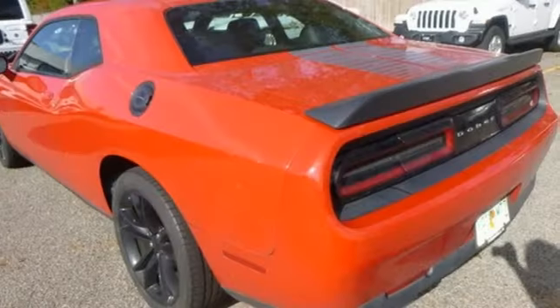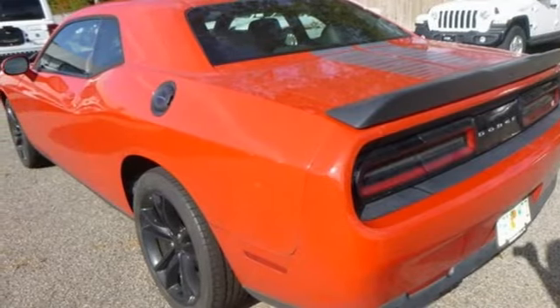Power, performance, passion — Dodge. The time is now. See it for yourself today.